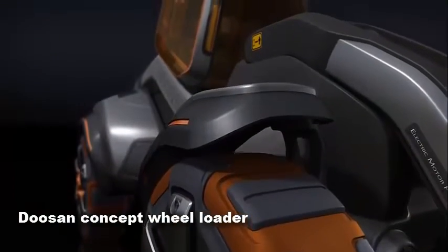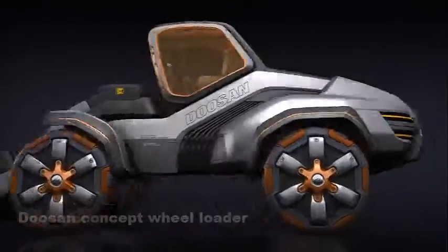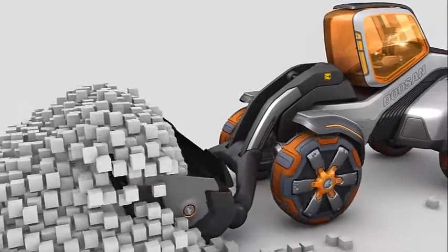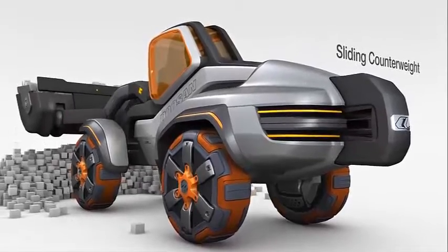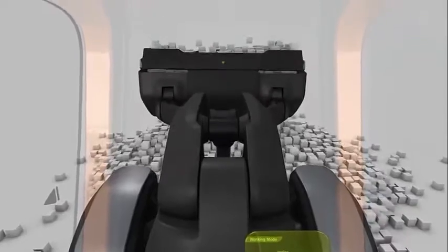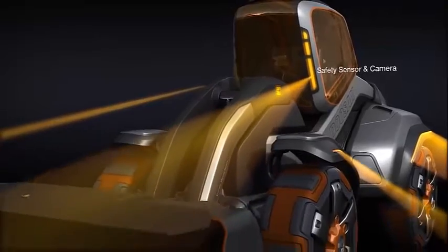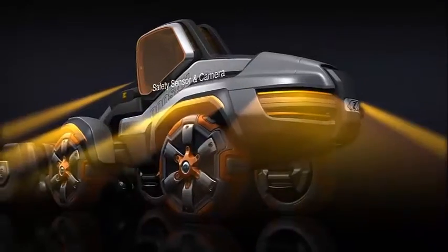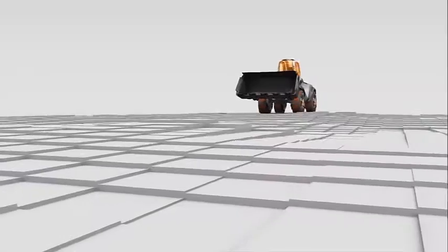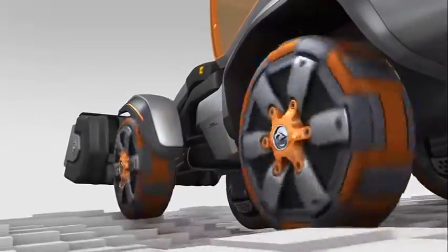Doosan's concept wheel loader: designers at Doosan have envisioned the wheel loader of the future. This is the Doosan CL, or Concept Loader — a concept of how a loader might look in the year 2020. It is the sister model to the CX, or Concept excavator. Both miniatures come with a DVD showing the special features of the machines. The loader has a moving counterweight at the rear, a head-up display, and independent suspension. The bucket can slide over the ends of the bucket arm.